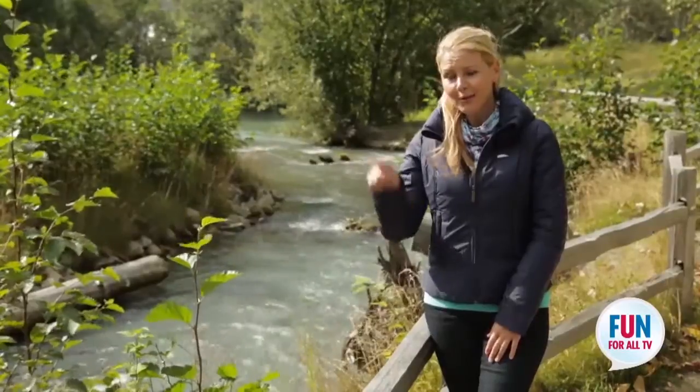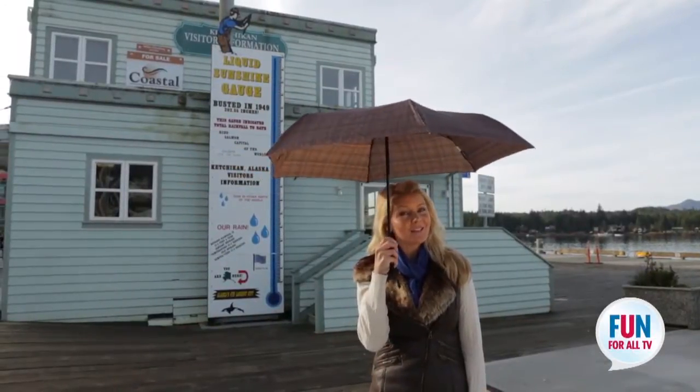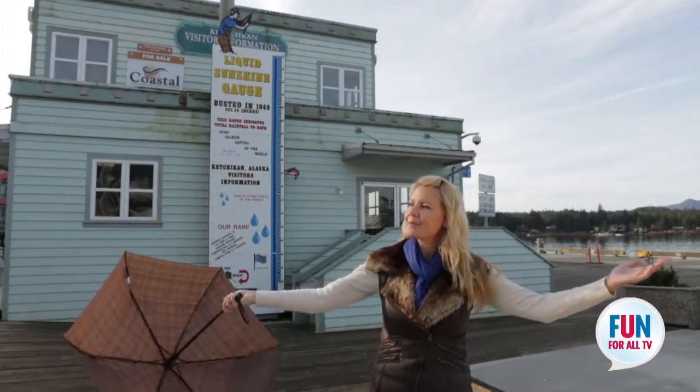If you brought a rod and reel with you, I bet you could catch some salmon in there. You might want to pack an umbrella and some extra layers. The locals call it liquid sunshine, but today it happens to be absolutely gorgeous and sunny — so you never know what you're going to get.